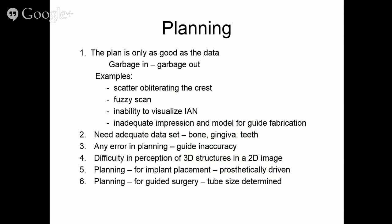Planning is only as good as the data — garbage in, garbage out. If you have scatter obliterating the crest, a fuzzy scan, an inability to view the inferior alveolar nerve, or an inadequate impression or model, you are compromising the process. You need an adequate data set — you need to be able to visualize the bone, the gingiva, the teeth. Any error in planning leads to guide inaccuracy.